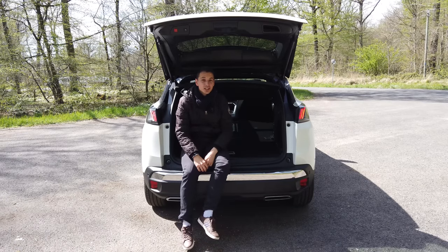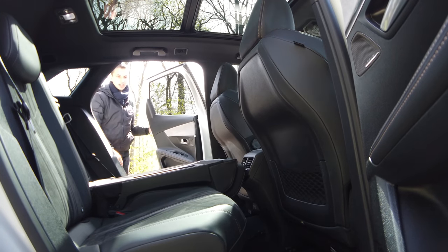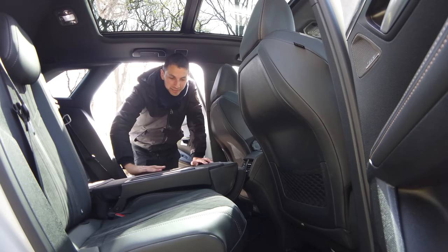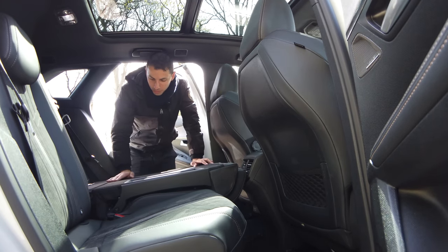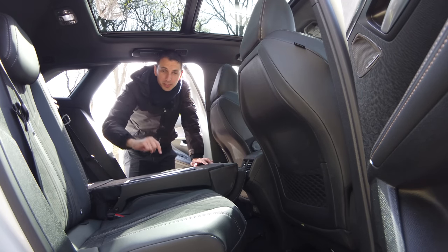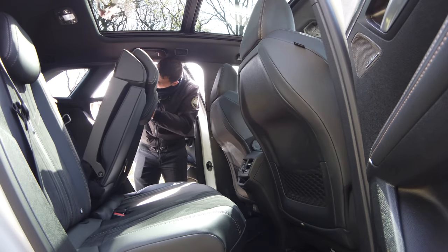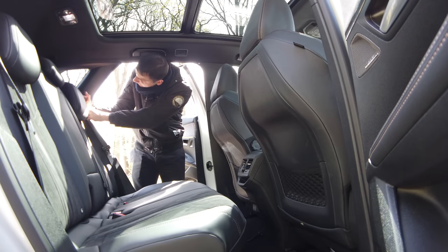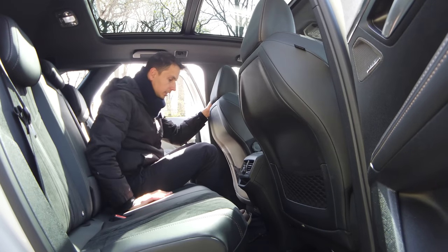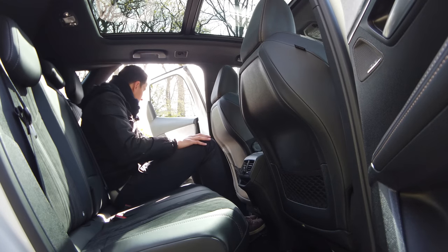The tonneau cover is rigid. When this section is raised, the floor is almost completely flat — otherwise there's a small step. Storage up to 1,600 liters with seats folded. Looking at the rear seats from the boot, we see it's quite flat compared to many other cars. There are Top Tether hooks, Isofix on both sides, and a ski pass-through hatch. Don't forget to hook the strap on the side when using it.